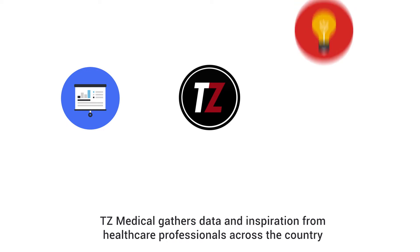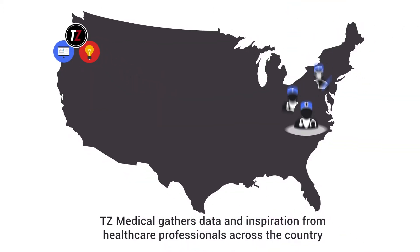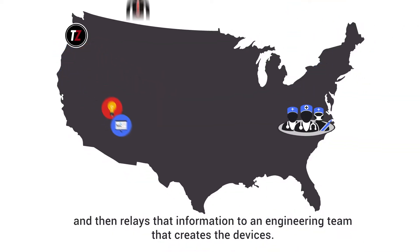TZ Medical gathers data and inspiration from healthcare professionals across the country, and then relays that information to an engineering team that creates the devices.